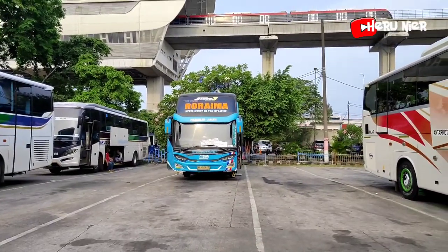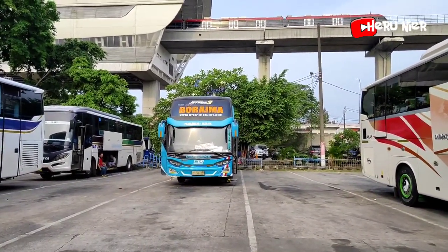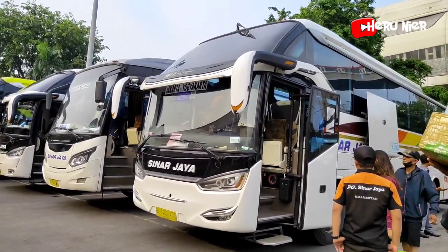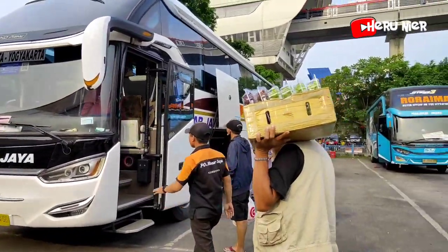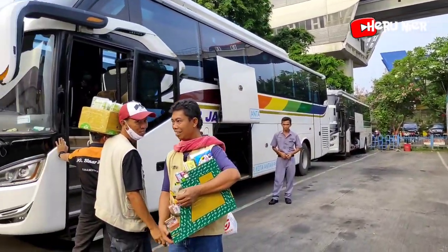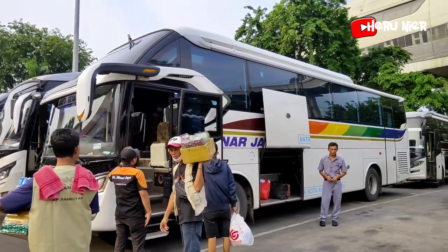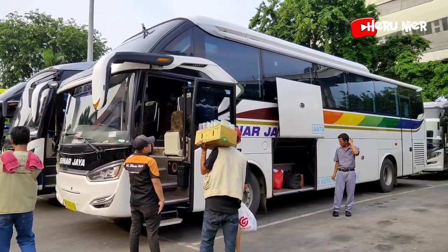Di depan saya juga ada armada Sudiro Tunggha Jaya dengan julukan Roraima untuk tujuan ke Pekalongan. Lalu armada Sinar Jaya Legasi SR2 HD Prime, masih menaikkan penumpangnya, untuk tujuan ke Jogja via jalur selatan. Menggunakan bodi Legasi SR2 E-Series, model terbaru dari karoseri Laksana.